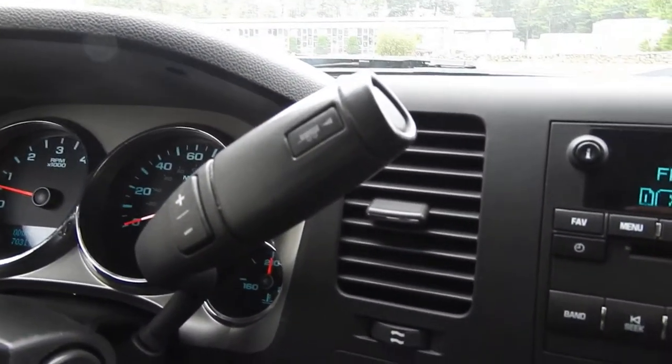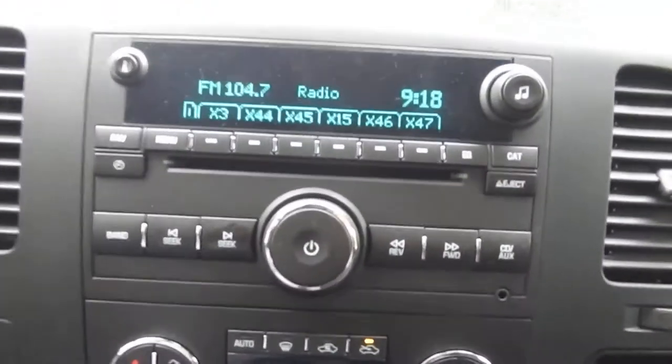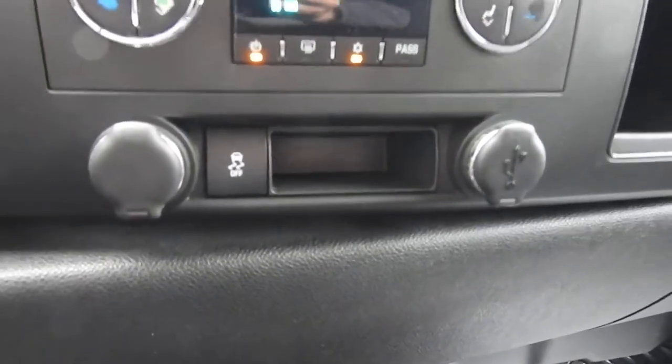You've got your column shifter with your manual and tow haul modes. You've got your 4WD controller right there. You've got your AM FM radio, and your climate control functions down below that. You've got some charge ports there and storage space.